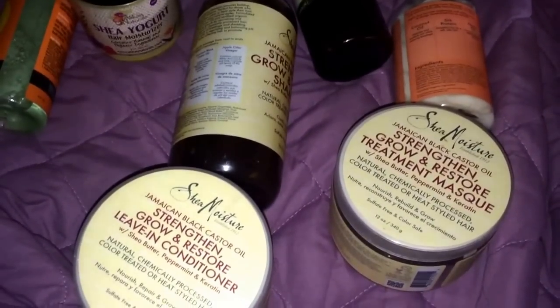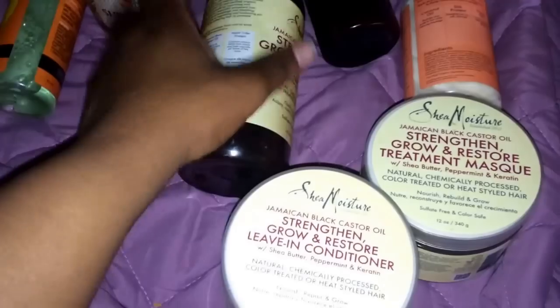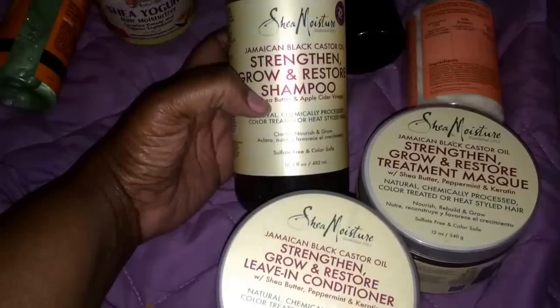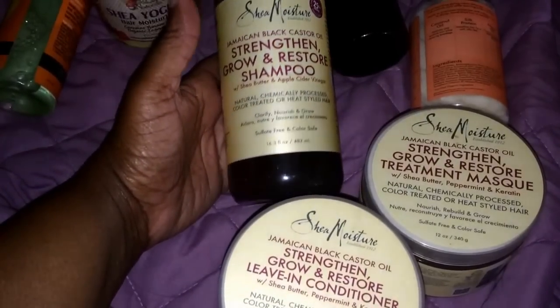Hey YouTube, this is Sheetaboo here. Today is Friday May the 8th. I just wanted to share some products with you. This is the product line that I bought before I colored my hair and what I've been using since. This is the Shea Moisture Jamaican Black Castor Oil Strengthen Grow and Restore Shampoo, Mask, and Leave-in Conditioner.